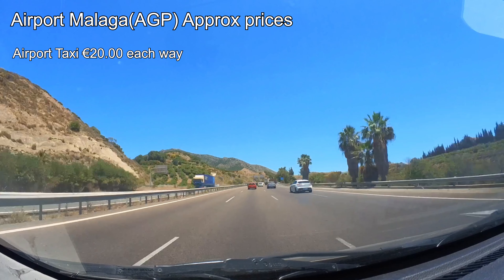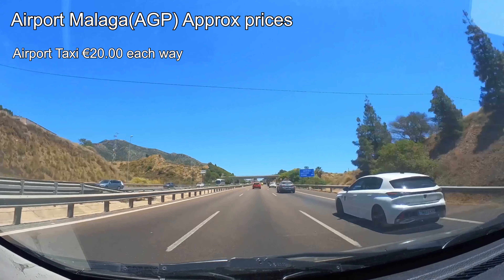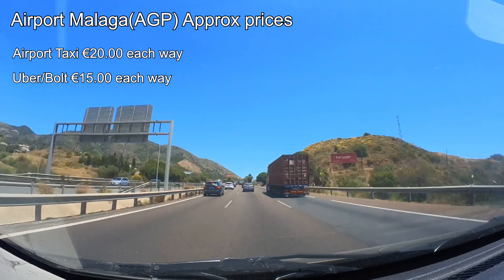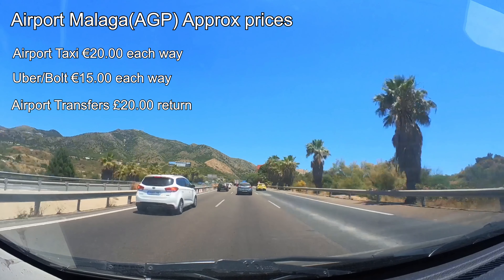Getting to and from the hotel and airport — let's explore your options. Taxis are convenient, but they'll set you back about 20 euros each way. If you've got the app for Uber or Bolt, they both work on the Costa del Sol with an estimated cost of just 15 euros.